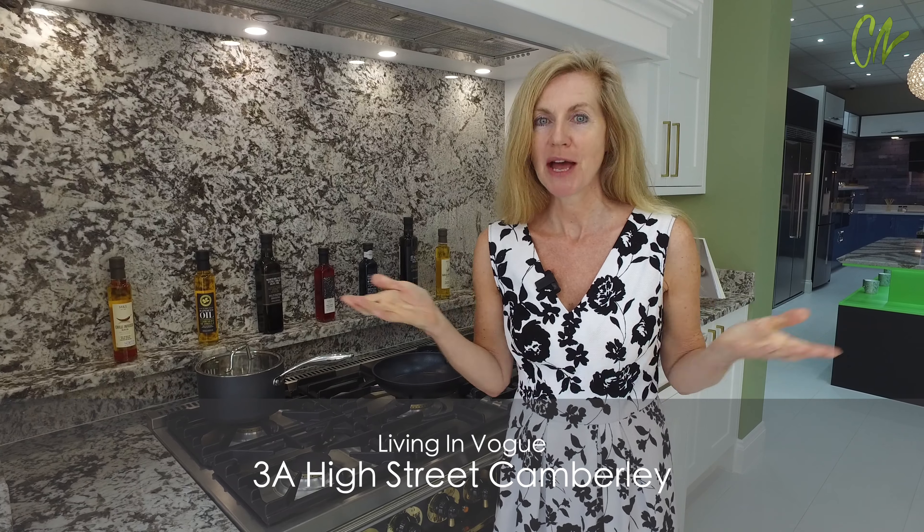Hello, this is Tanya Whatley and I'm visiting Living in Vogue in Camberley. This is an amazing shop full of very high-tech kitchens and bedrooms — something you really want to see. Let's step inside.